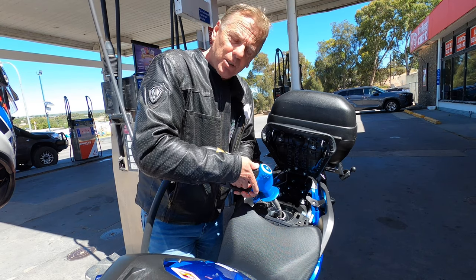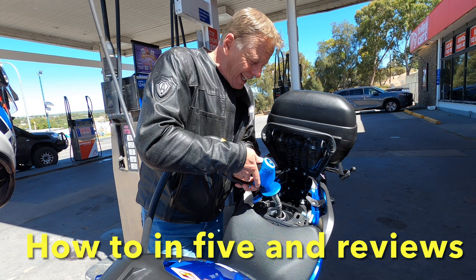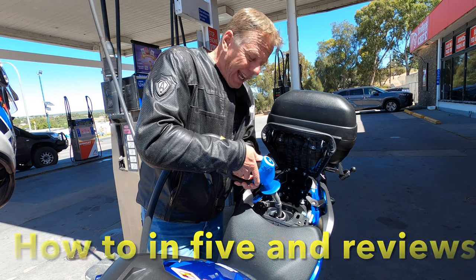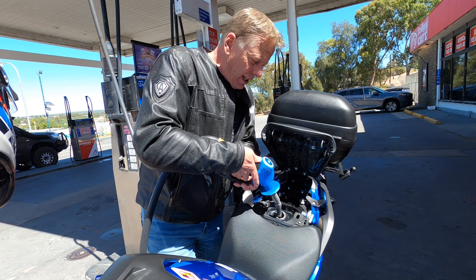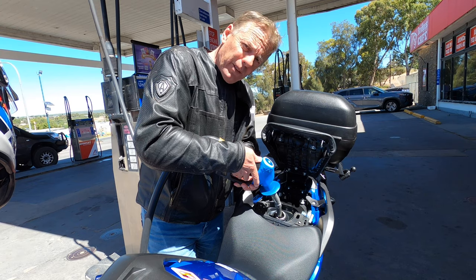Hi, I'm Steve. This is How To In 500 Reviews, and today we're going to test the Honda NC750 and see if it really is as good as people say on fuel economy.